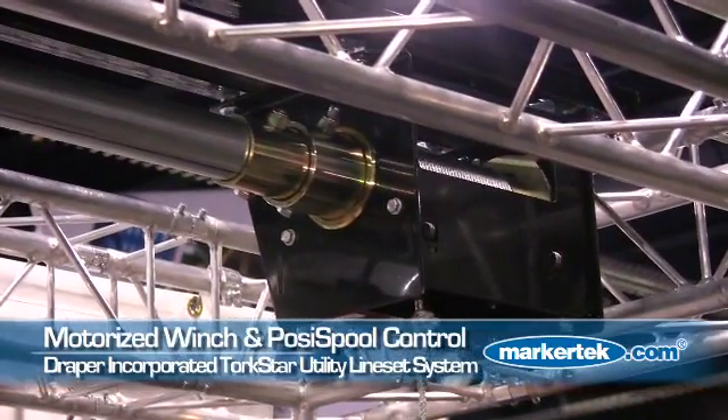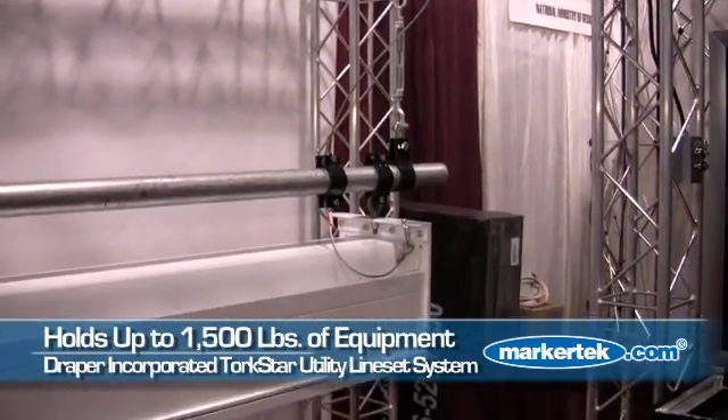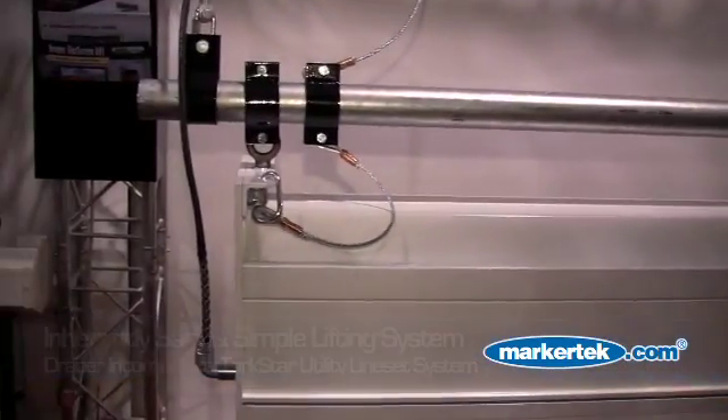Steel cables drop down up to 35 feet and you can easily adjust that to any level that you want. This system here would hold up to 1,500 pounds. It's a really capable product for handling a lot of different installations. We have it mounted here with our Paragon screen,